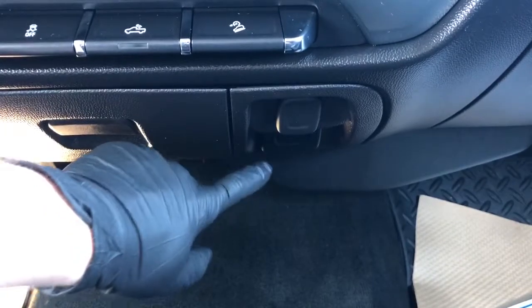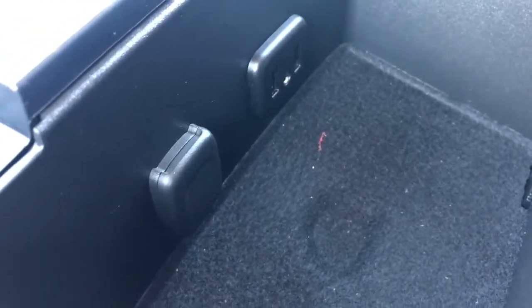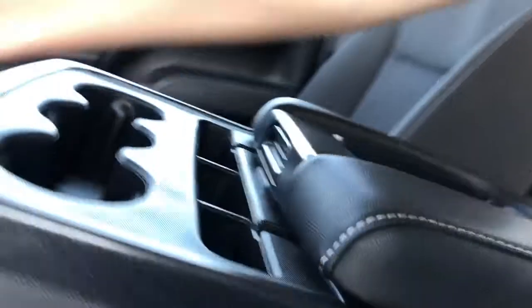Then we have our 12 volt charging port and power outlet. Up front we have three cupholders, storage, and a padded leather center console lid with our phone holder on top. Inside we have two USB ports, an auxiliary input and 12 volt charging port — so plenty of options for charging in the Silverado. This middle area also doubles as a third seat up front.